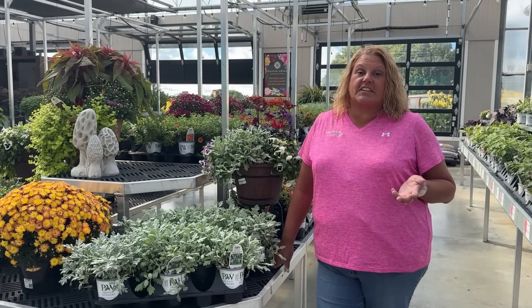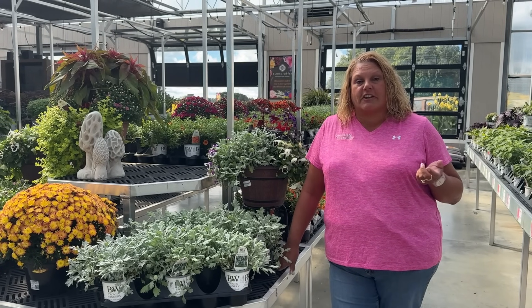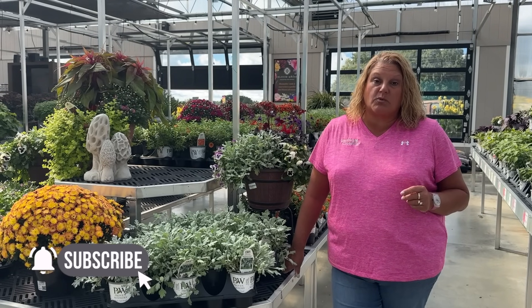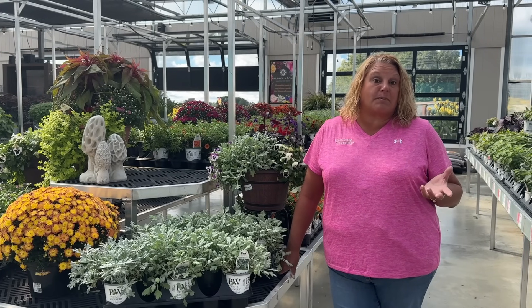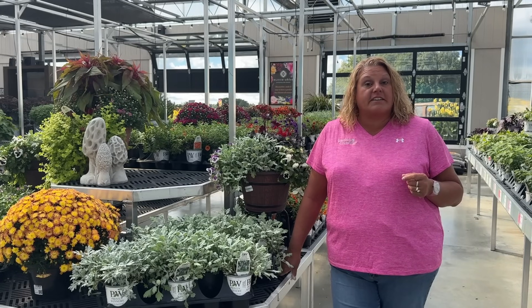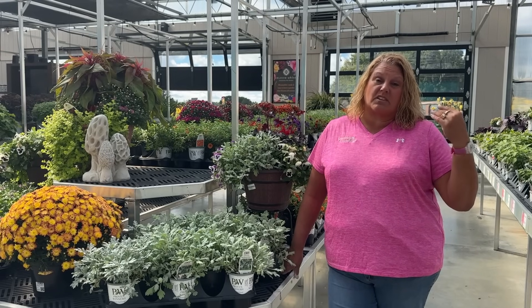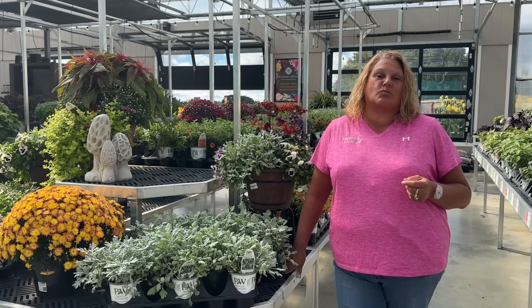Now that it's fall, the temperatures are starting to get a little bit cooler at night, but I'm sure you still want to have color in your garden. Hi, I'm Heidi from Garden Crossings, and today we're going to take a look at some annuals that are cold tolerant — annuals that will give you that nice splash of color for the fall but can handle some of the cooler temperatures. We're going to look at some selections here at Garden Crossings and then go out into the landscape to show you them in more of a landscape design setting as well.